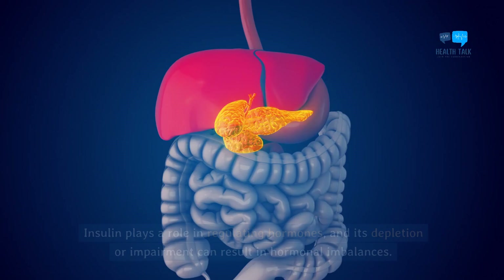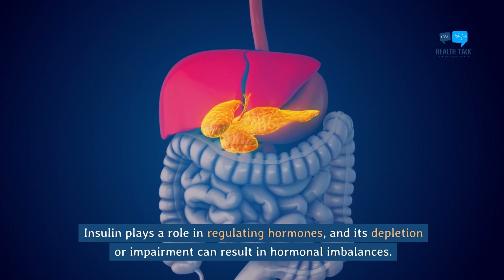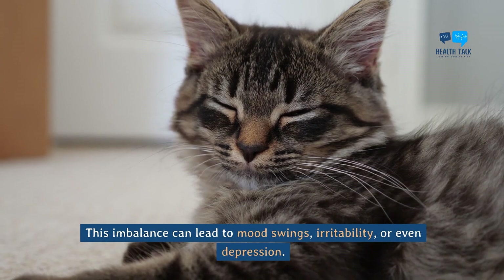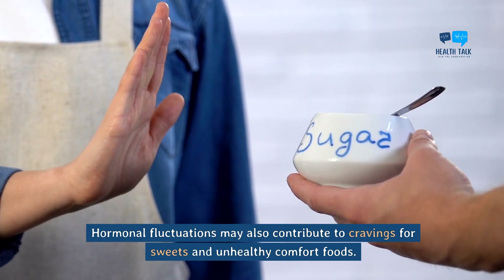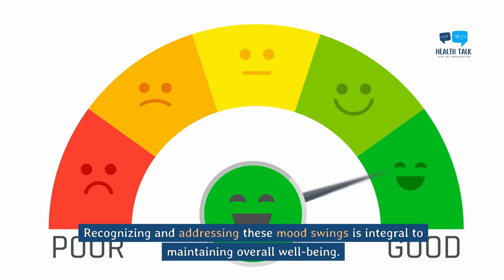Mood swings. Insulin plays a role in regulating hormones, and its depletion or impairment can result in hormonal imbalances. This imbalance can lead to mood swings, irritability, or even depression. Hormonal fluctuations may also contribute to cravings for sweets and unhealthy comfort foods. Recognizing and addressing these mood swings is integral to maintaining overall well-being.